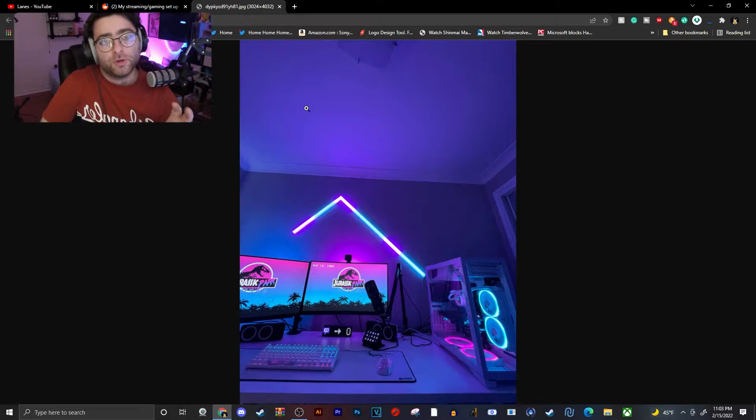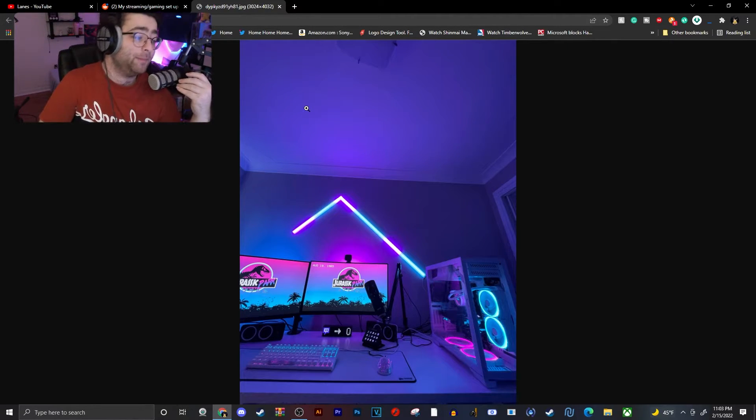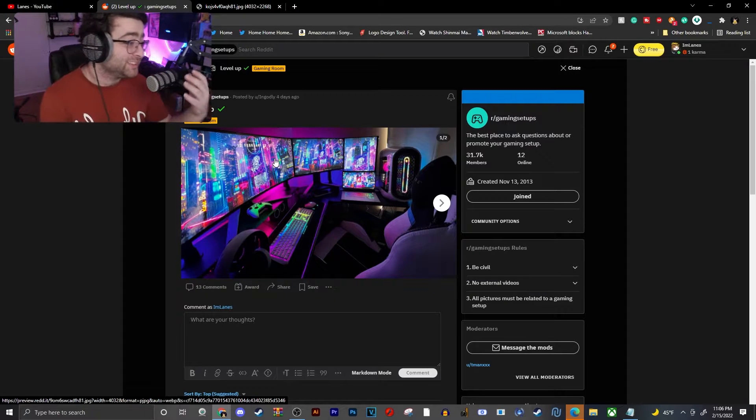I don't remember what that webcam is called — it's not the stream camera if I'm correct. But I see so many people with setups like this that have it, and I thought it was really cool.